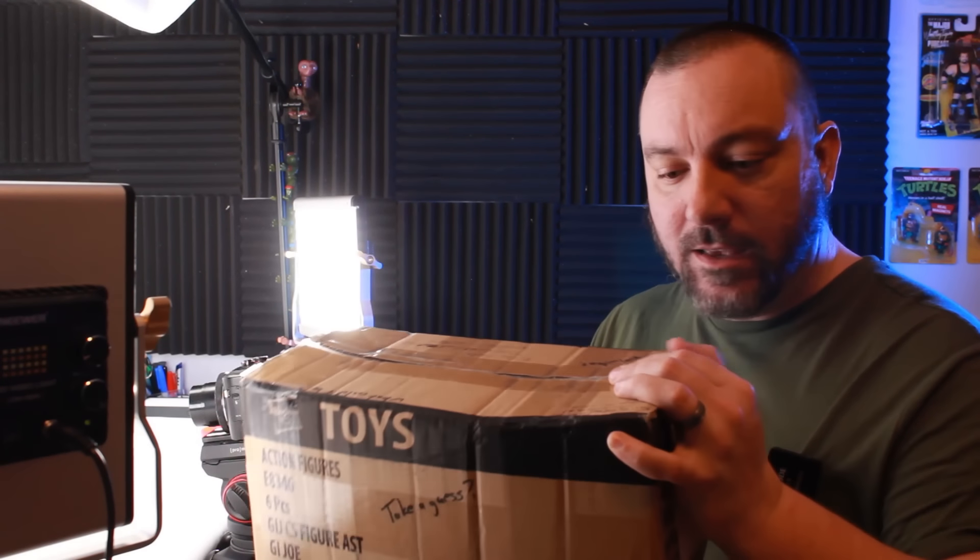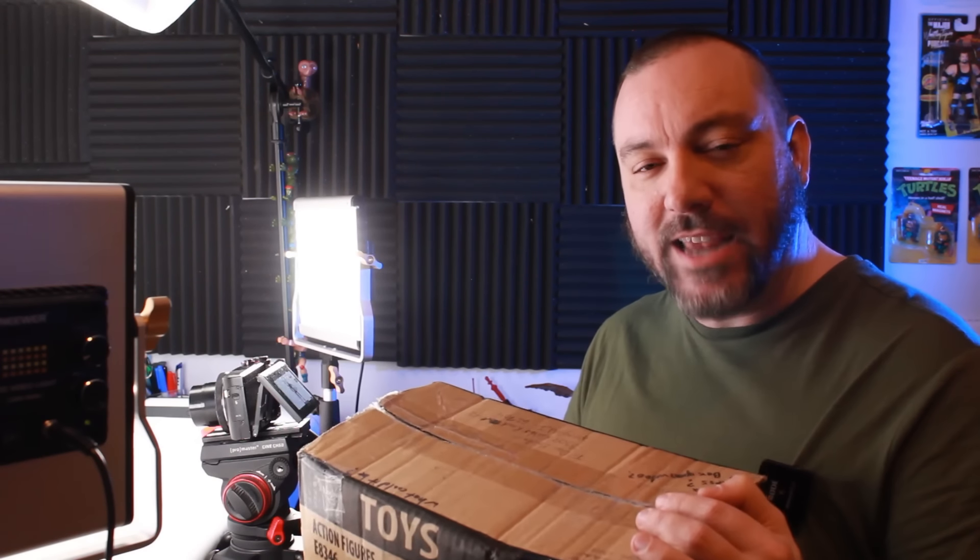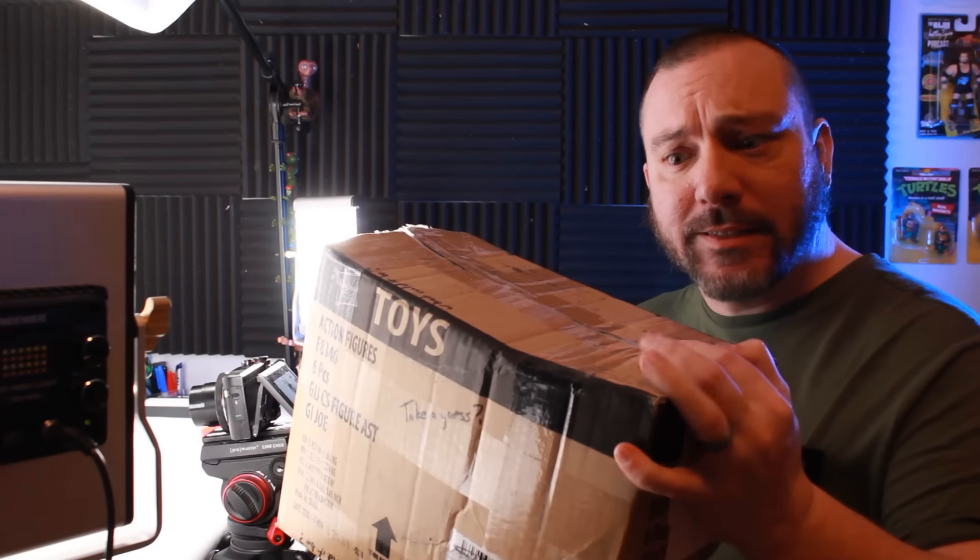I was sent a mystery box containing some sort of toy, gifted to me by Big Redheads Vintage Toys down in Tampa, Florida. What's in the box? We're gonna find out in this video today, as well as take a look at a few other vintage pieces recently added to my collection, so stick around.